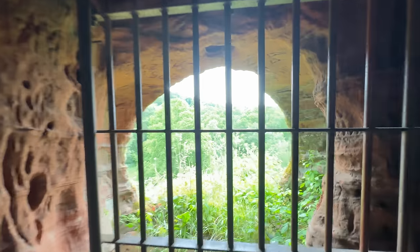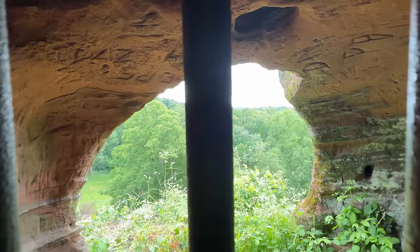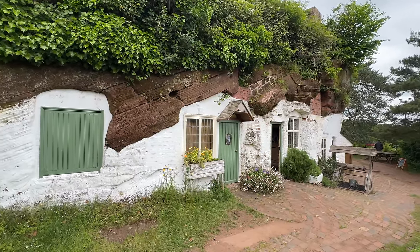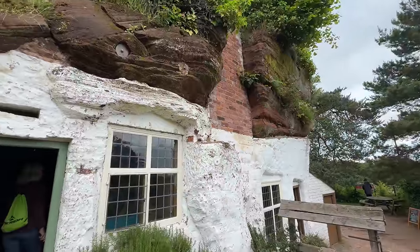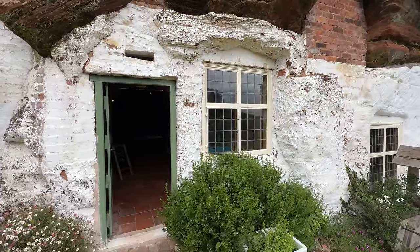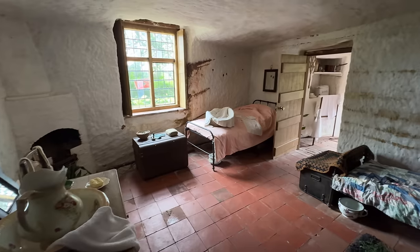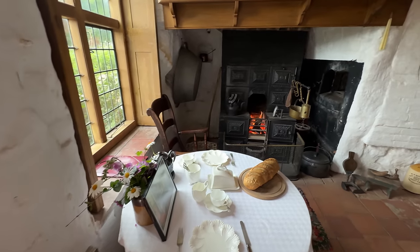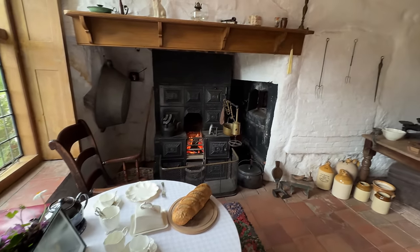It's difficult to believe that people actually lived in these cave dwellings, but the earliest records of people living here was 1777. Now owned by the National Trust, it became a tourist attraction in the early 20th century. Having no running water or electricity, the last occupants moved out of these dwellings in the early 1960s.